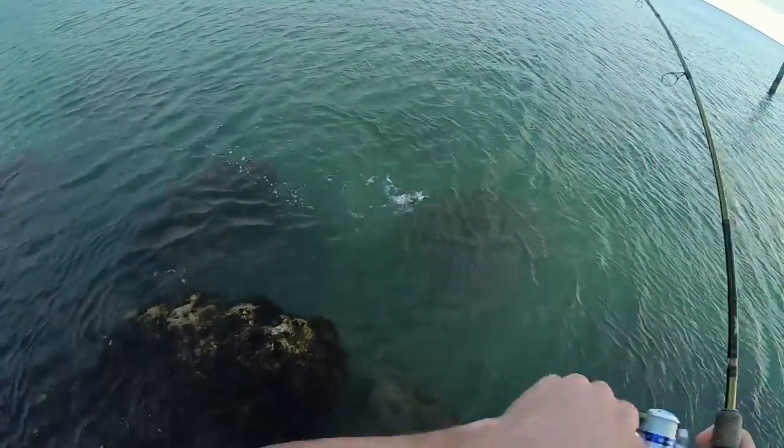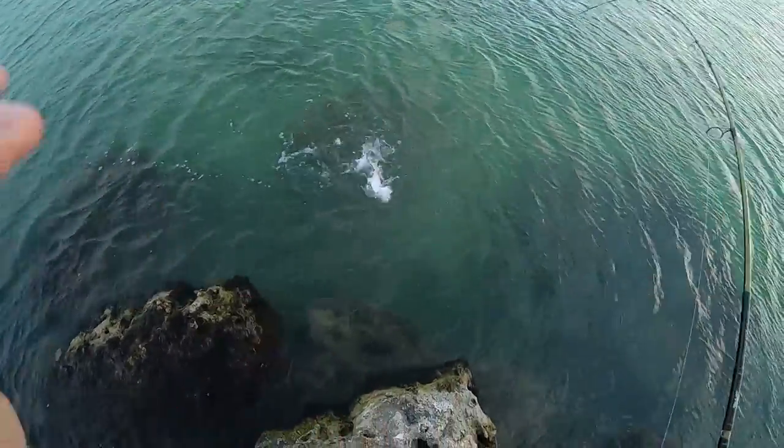Hey guys, we're going to show you how to catch Jack Crevalle — some tips and tricks that led to us having a successful day.